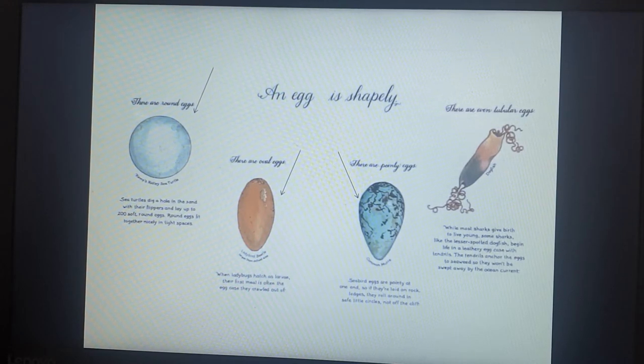There are even Tubular Eggs. While most sharks give birth to live young, some sharks, like the lesser spotted dogfish, begin life in a leathery egg case with tendrils. The tendrils anchor the eggs to seaweed so they won't be swept away by the ocean current.